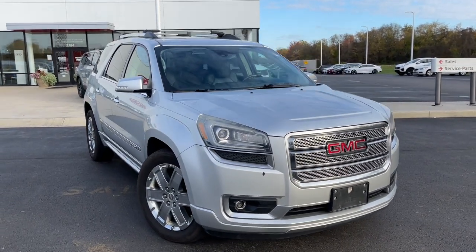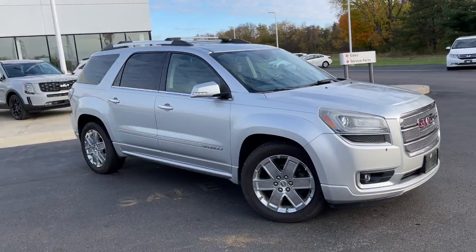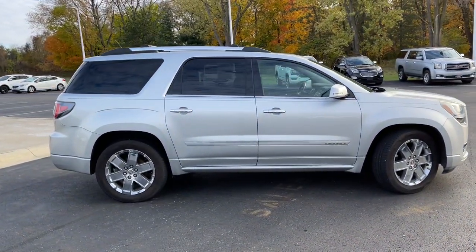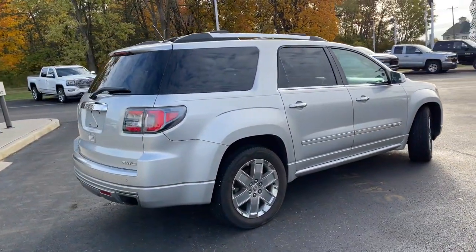Looking for your dream car? It could be the 2014 GMC Acadia. This vehicle is an outstanding buy with fewer than 120,000 miles on the odometer. This vehicle delivers the best of sporty styling and modern efficiency.